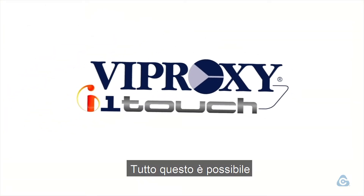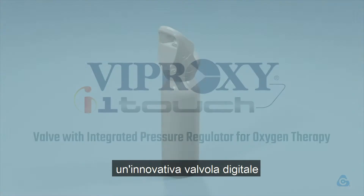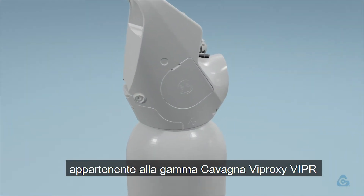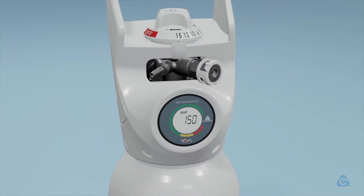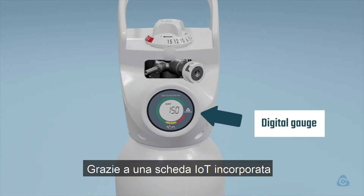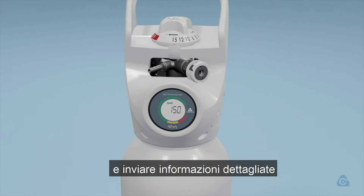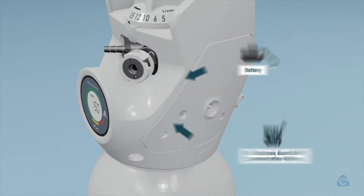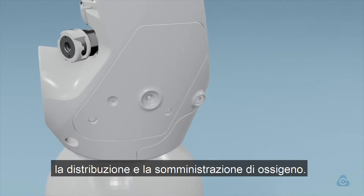All that is possible thanks to Viproxy i1 Touch, a superior technological device belonging to the Cavana Viproxy Viper range for Medicinal Oxygen. Thanks to an incorporated IoT electronic board, it's capable of collecting data and delivering detailed information, simplifying the caregiver's work, the oxygen distribution, and administration.